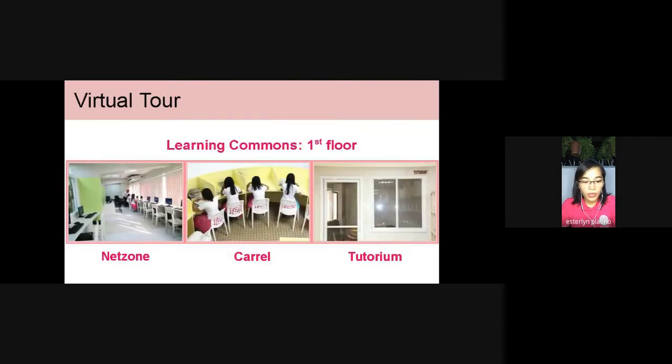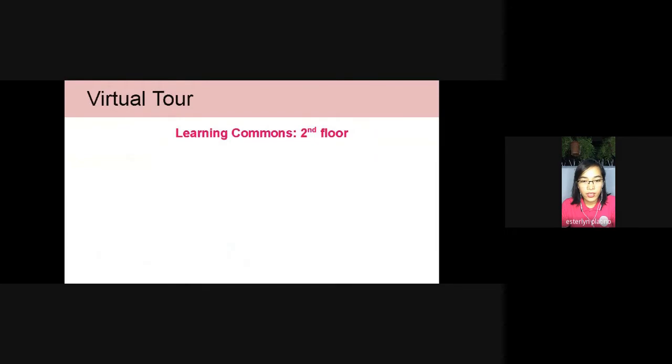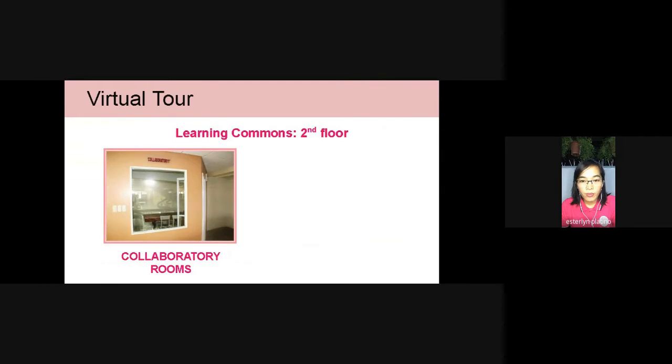We also have, on the first floor, NetZone, which has 27 computer units and is fully equipped with internet. There is also a carrel intended for individual or silent study. And we also have a tutorium for faculty and students' consultation. On the second floor, we have two collaboratory rooms which students can use for group studies with their classmates or peers.